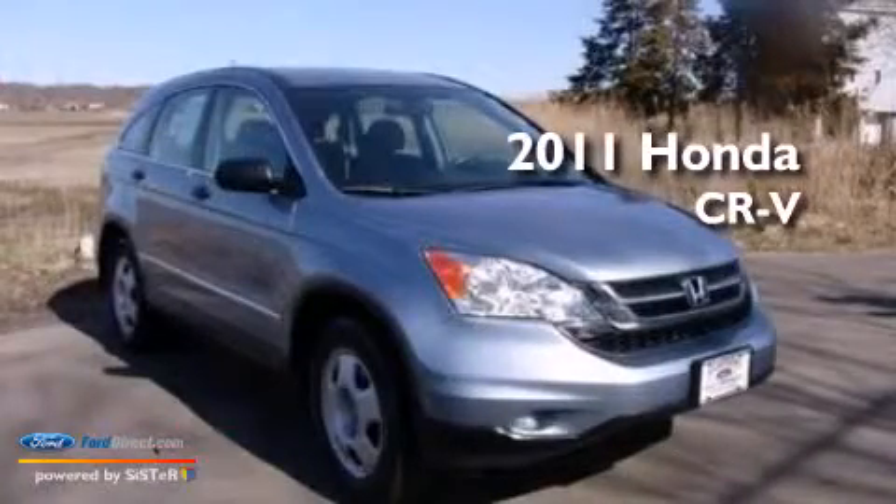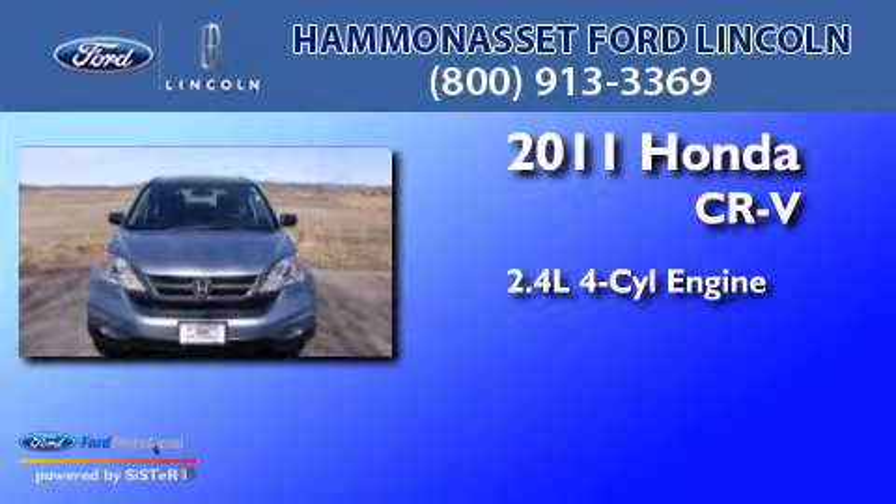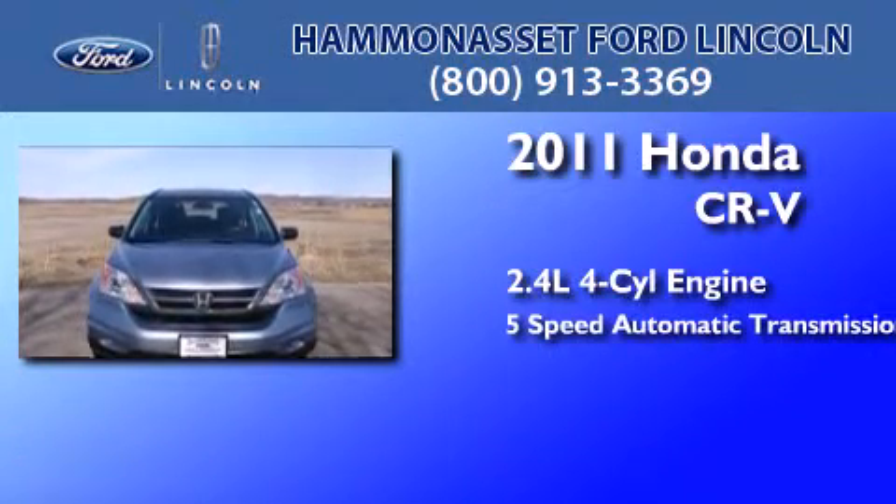This is a 2011 Honda CR-V. It features a 2.4-liter four-cylinder engine and a 5-speed automatic transmission.